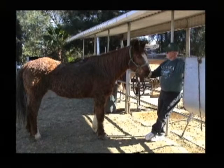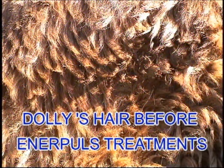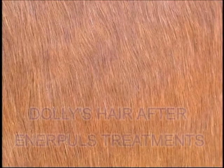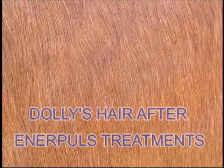We ended Dolly's treatment program, but a month later her owner called, and we were once again surprised but so pleased to hear that Dolly was now shedding her long curly coat. Her owner said it was coming out by the handfuls. Of course, we rushed over to see, and sure enough, Dolly was shedding her coat for the first time in many years — the residual effect of just 28 MRS treatments.